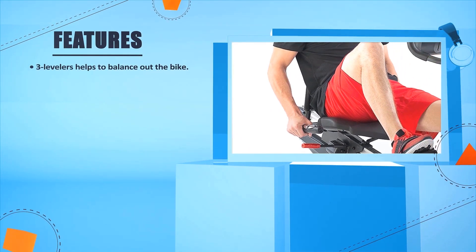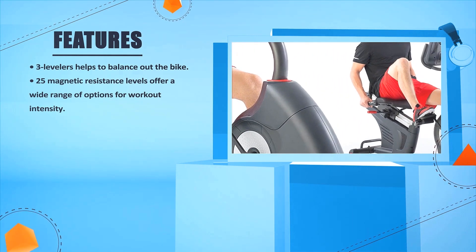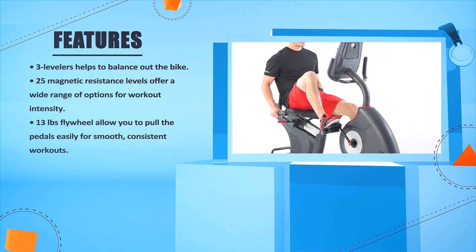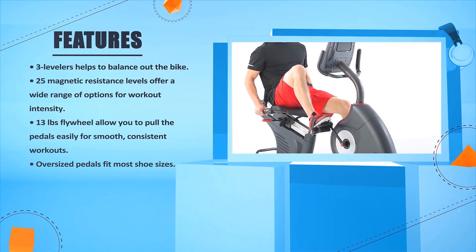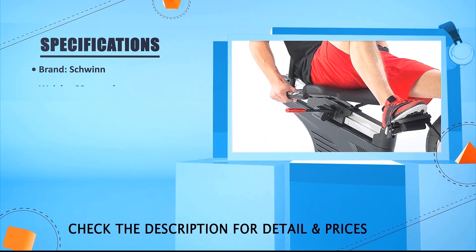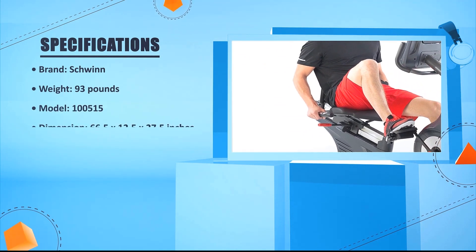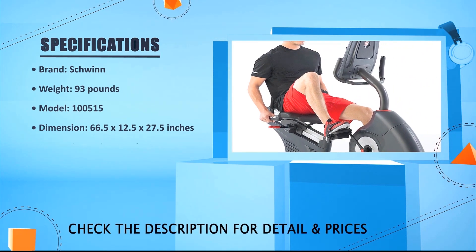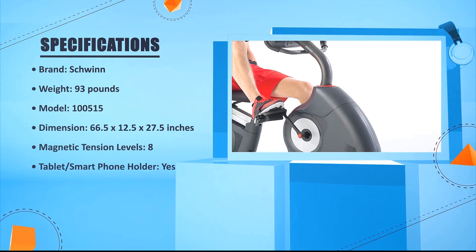Number four features: 3-level levelers help to balance out the bike. 25 magnetic resistance levels offer a wide range of options for workout intensity. 13 lb flywheel allows you to pedal easily for smooth, consistent workouts. Oversized pedals fit most shoe sizes. Brand: Schwinn. Weight: 93 lbs. Model: 100515. Dimensions: 66.5 x 12.5 x 27.5 inches. Magnetic tension levels: 8. Tablet or smartphone holder: yes.